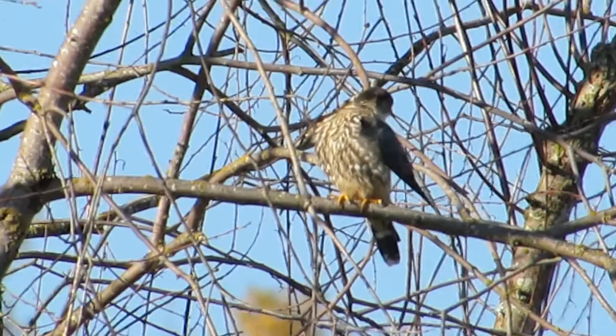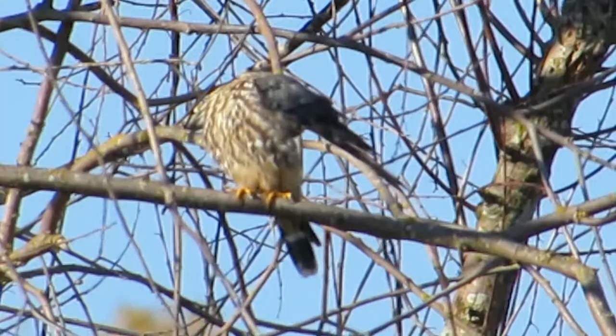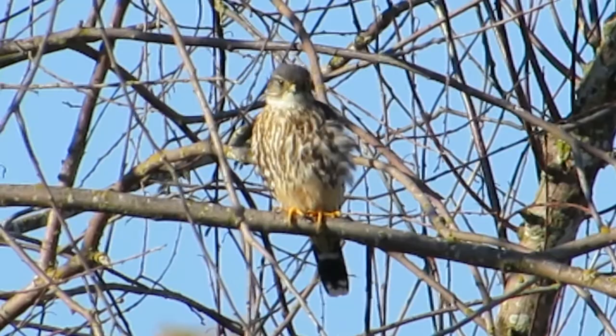There he is. He's preening up. I'll come in a little bit more. We've seen these two. You can see it looks like he's molting a tail feather, I think — unless that's just a stripe, maybe. We're lucky to get them both in the same tree today.